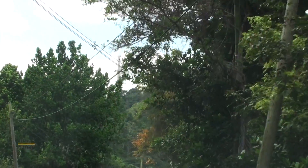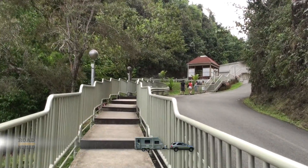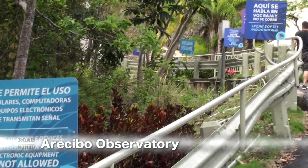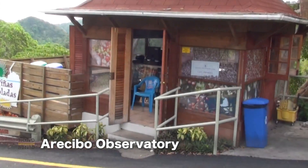And we have arrived. There's a short walk from the parking lot into the place. They have all these signs forbidding cell phone use — I guess they have some pretty sensitive equipment in there.